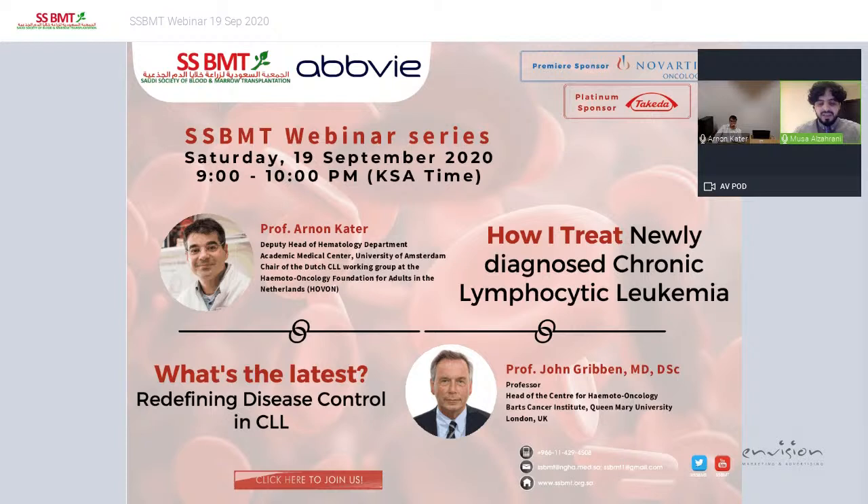Welcome everyone to tonight's session on CLL. This is part of the SSBMT webinar series.